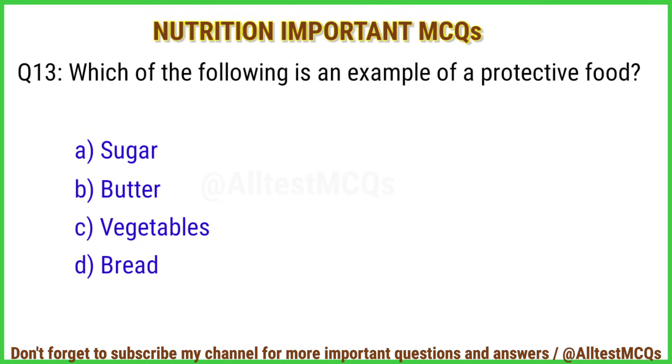Q13. Which of the following is an example of a protective food? Correct answer is option C: Vegetables.